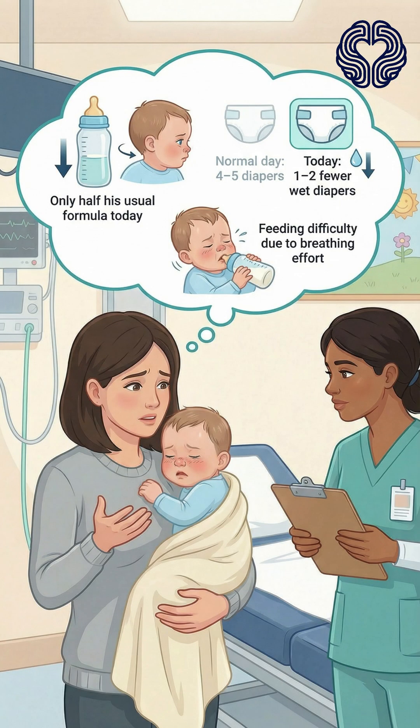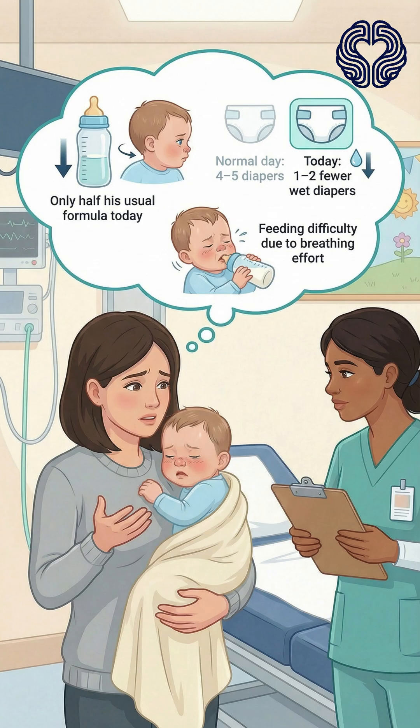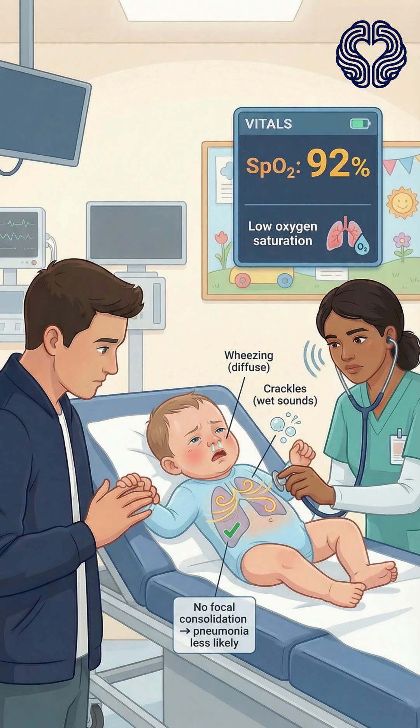His mother mentions that he has been feeding poorly today, taking only half his usual amount of formula, and that he had fewer wet diapers. The baby attends daycare, and several children there recently had colds. He has had no vomiting, and he is up to date on his vaccines. On examination, the infant looks congested with a runny nose. His oxygen saturation is 92%, slightly low, and his chest exam reveals diffuse wheezing and crackles. There is no focal consolidation, making pneumonia less likely.